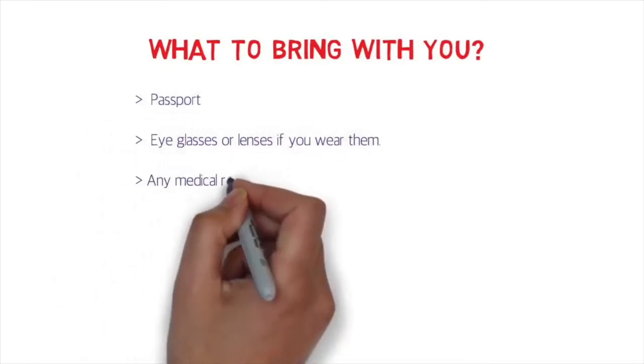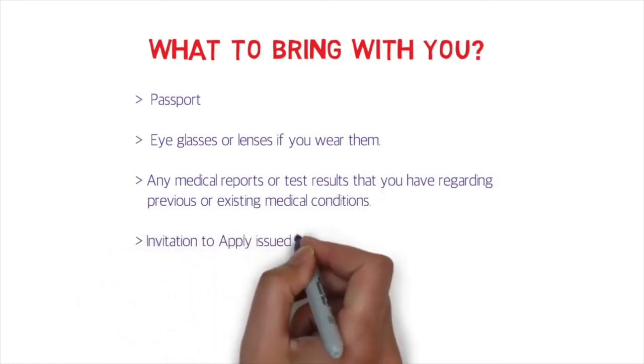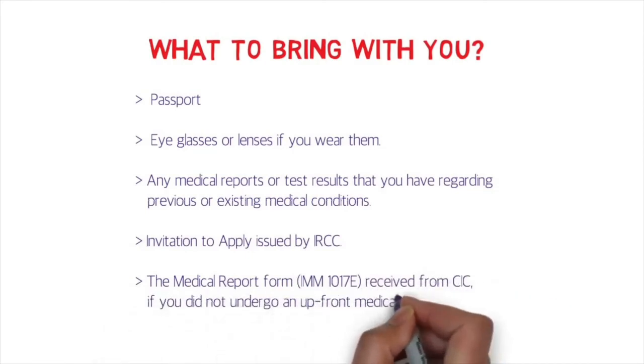What should you bring? Most importantly, your passport. If you wear eyeglasses or contact lenses, bring them. Bring any medical reports or test results for previous or existing medical conditions. Also bring the ITA issued by IRCC, and the medical report form received from CISC if you are not undergoing an upfront medical examination. When booking, take note of what documents to bring and any instructions about food or preparation, and follow those instructions carefully.